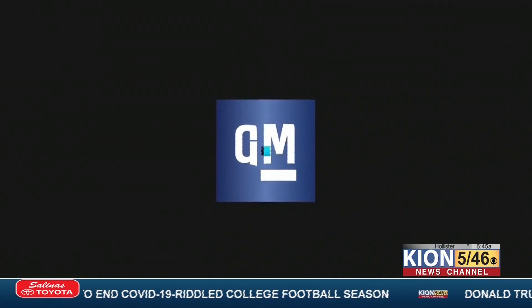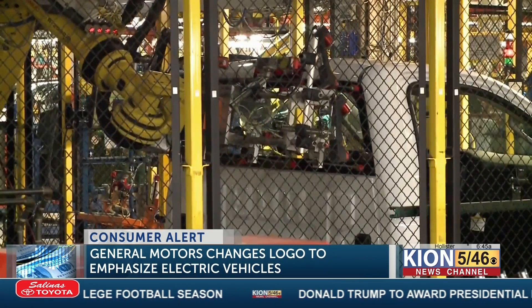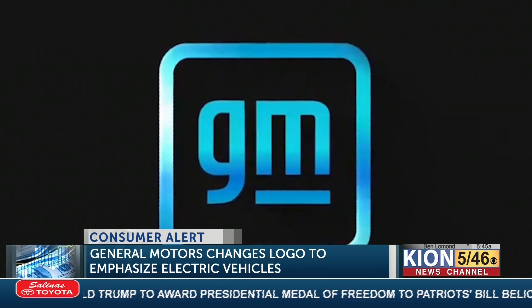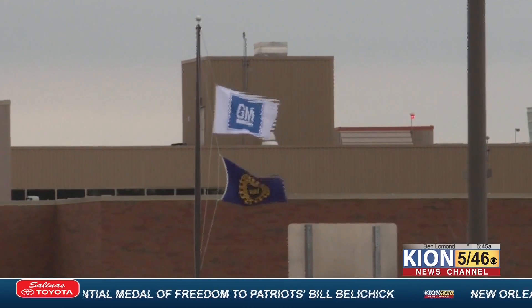General Motors has a new face. The car company redesigned its logo as it puts more emphasis on electric cars. The M is meant to look more like an electric plug while the new blue evokes clear skies. It's the biggest change to GM's logo in more than 50 years.